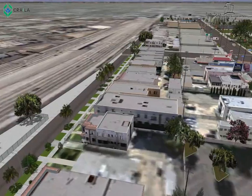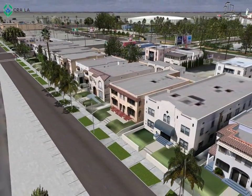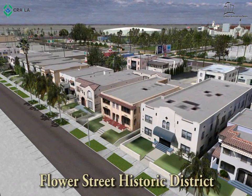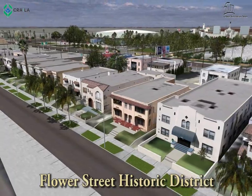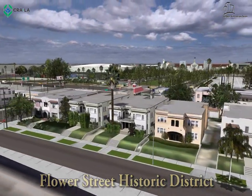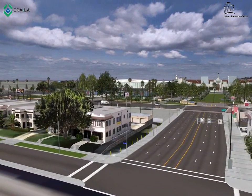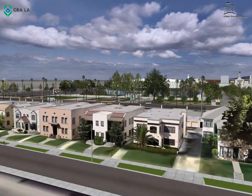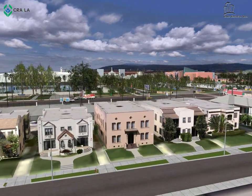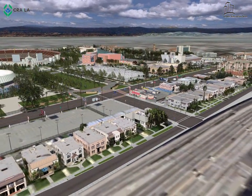At the eastern border of the project area is the Flower Drive Historic District. This district consists of 22 multifamily dwellings constructed between 1920 and 1928. All of the properties are two-story multifamily dwellings with uniform setbacks. All buildings are interpretations of the Mediterranean Revival style that was popular at the time. CRA staff will continue to enforce the historic nature of these properties and work with the property owners to preserve the historical features.